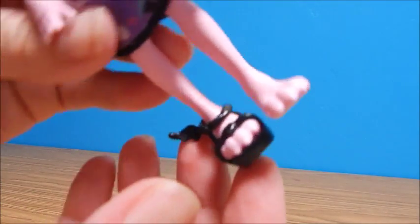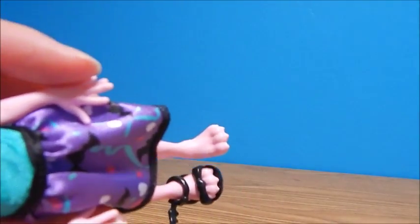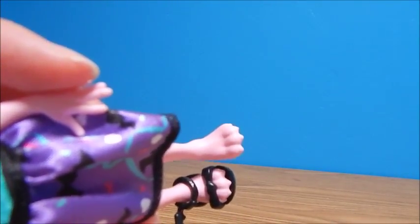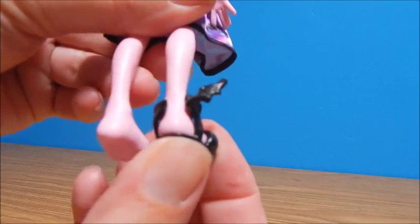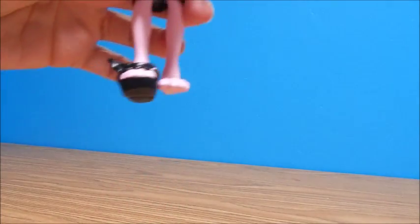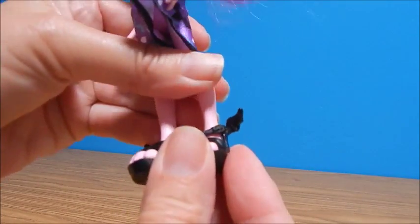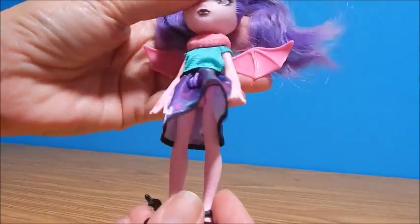One of her shoes fell off — get a look at her claws. This looks a lot like Claudine's little brother and sister's feet, not really what I'd expect on a bat, but maybe I've never met a bat girl in person. Pretty cute little sandals with a little wing to one side. The good thing is these are the same feet as Howleen's brother and sisters, so you could share all the shoes.